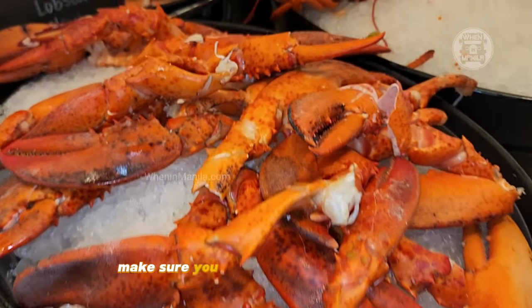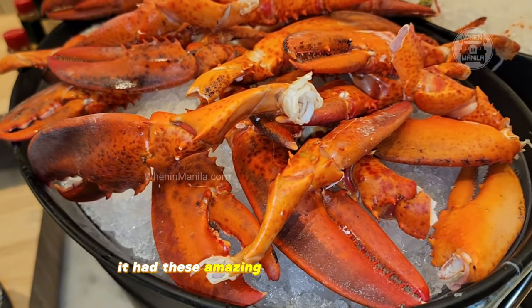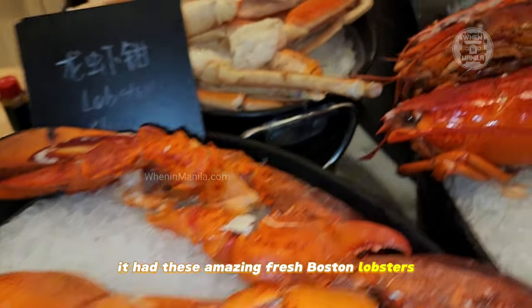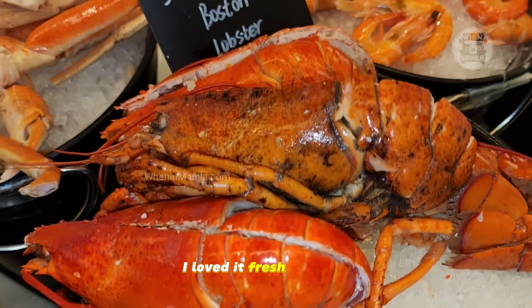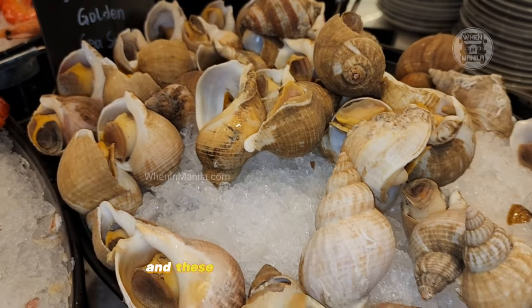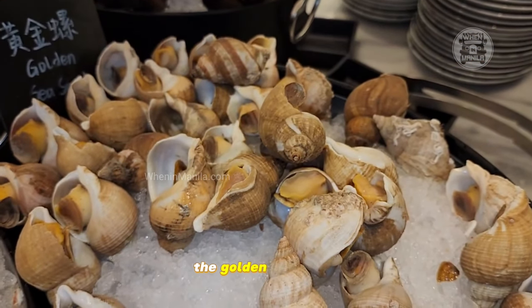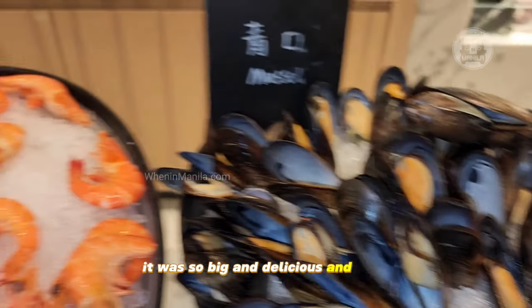Right when you get there, make sure you check out their chiller room, which was my favorite. It had these amazing fresh Boston lobsters — I loved them fresh like that. They also serve some baked ones if you want, but I prefer the fresh ones. And these were my other favorites: the golden sea snails. They were so big and delicious and juicy. Those were my two favorites.